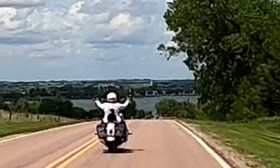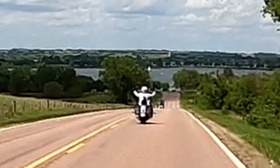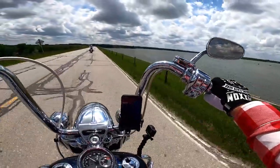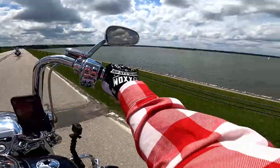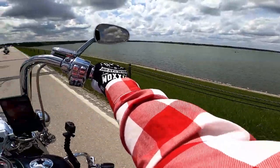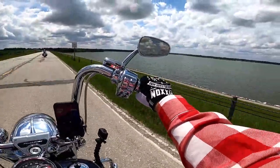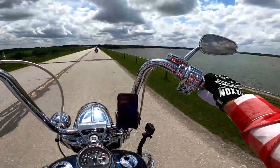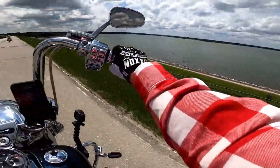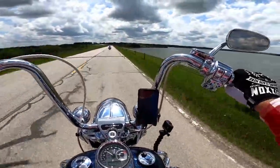Look at that view! This is Branched Oak Lake and as you can see there are a lot of people out there. We should rent a sailboat — I don't have any idea how to sail but I can give it a shot. We'd only go in one direction anyway — whichever way the wind's blowing.